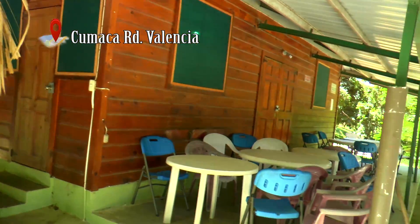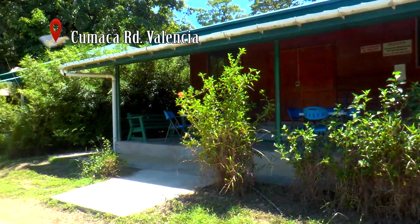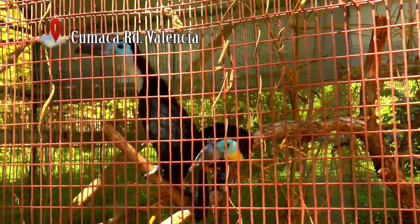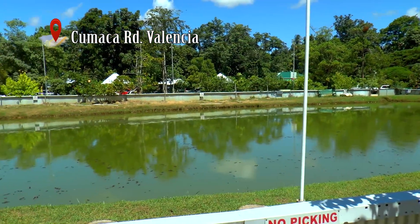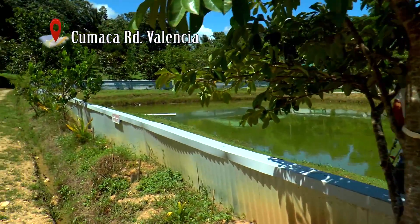How many cabins do you have? About five or six right now. This is really a nice eco resort — it's an establishment that has so many things that anybody can explore. You can also come and fish. What's your fishing hole like? The hole is yours — come with your line.